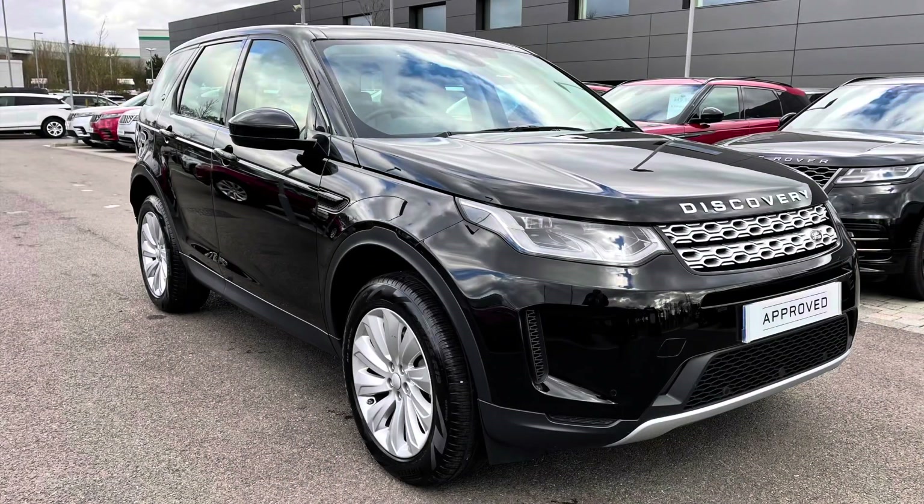Stepping back outside the car, thank you for watching this video on this lovely Discovery Sport D180 SE in Santorini Black, which is part of our approved used. We offer many different finance packages, so if you would like a personalised quote or to book a test drive, please just call 01785 899446. Thank you.